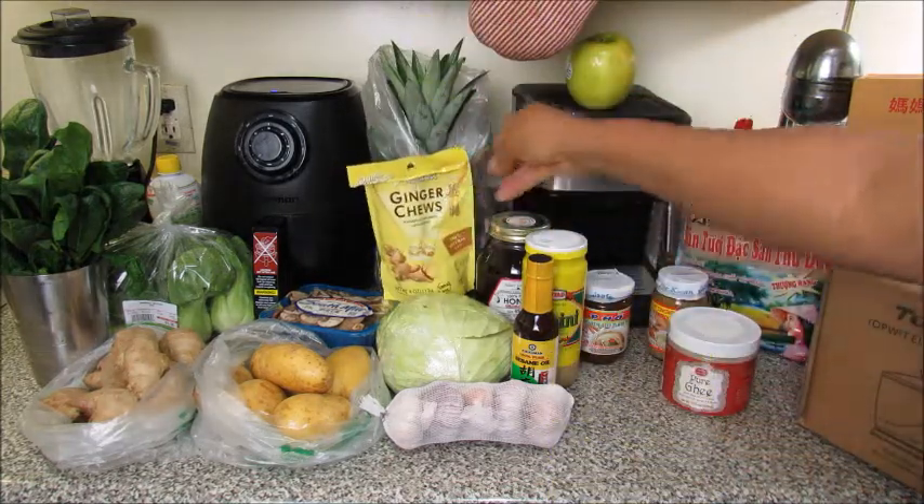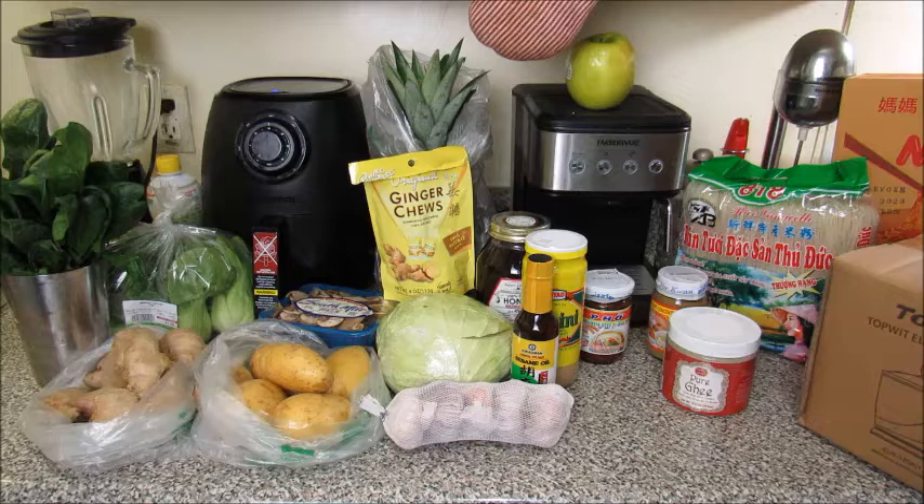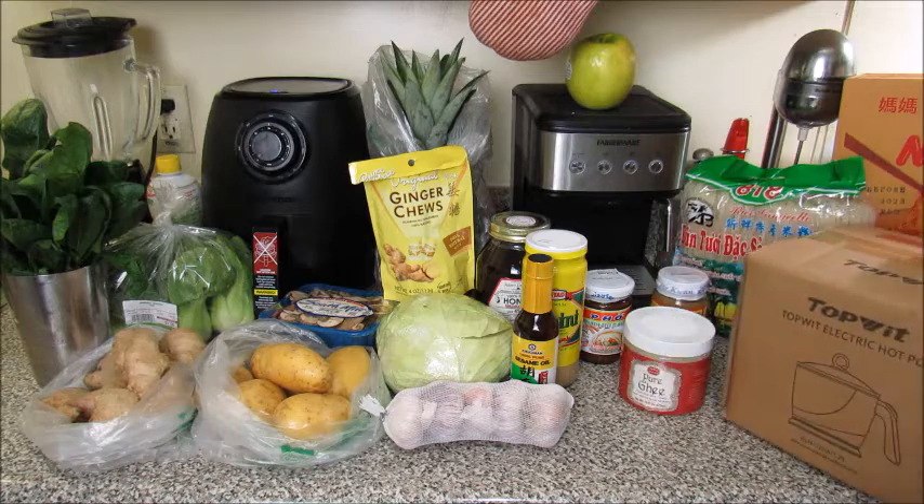I bought these ginger chews because I just like ginger — I've been eating those non-stop since I opened them. I got the mama chicken flavor noodles — a whole box back there. And I got three of these individual hot pots, one for me, one for my youngest daughter, and one for my middle son.